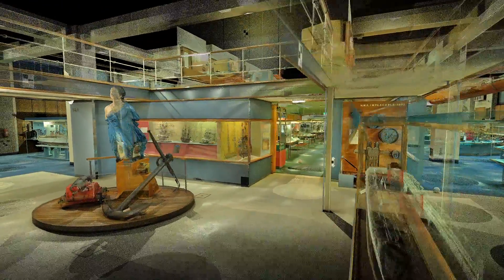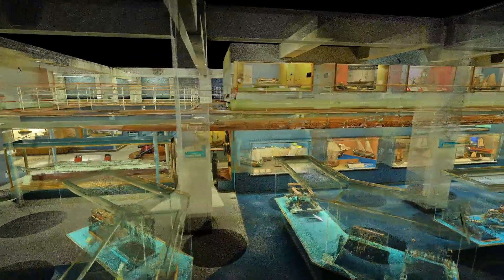After half a century, it was time to close the doors and make way for new exhibits. But we wanted some way to preserve the old shipping galleries, and I was really excited when we got the chance to have the whole display laser scanned.